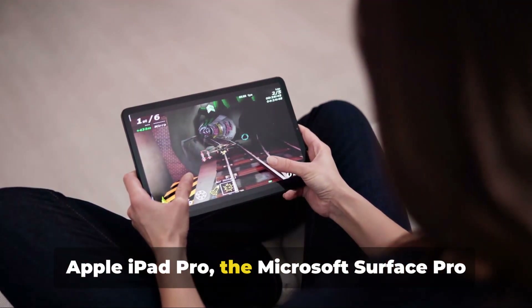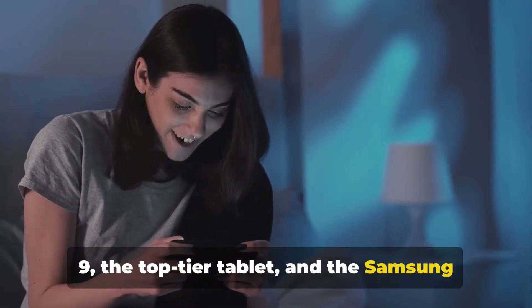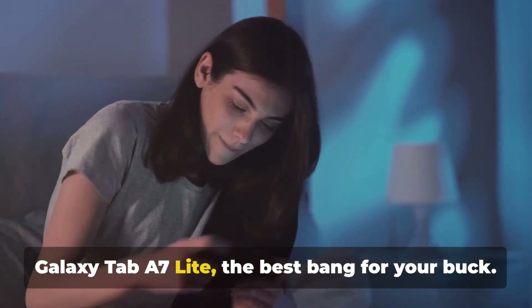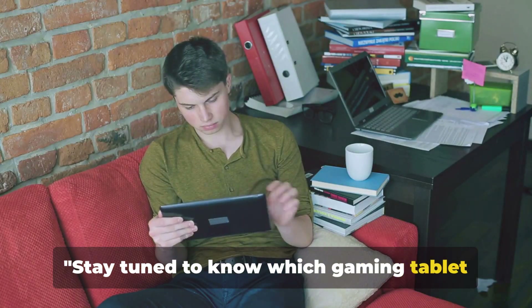the sleek Apple iPad Pro, the Microsoft Surface Pro 9, the top-tier tablet, and the Samsung Galaxy Tab A7 Lite, the best bang for your buck. Stay tuned to know which gaming tablet suits your needs.